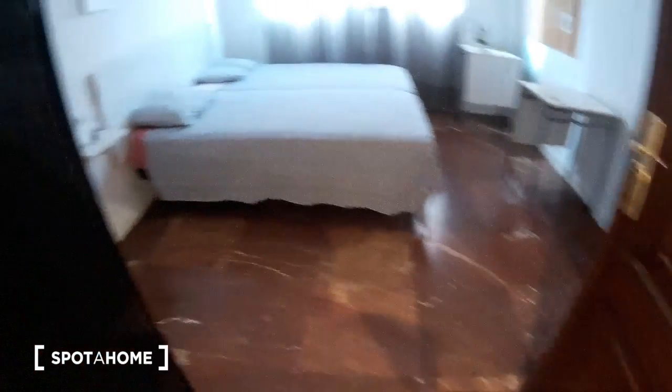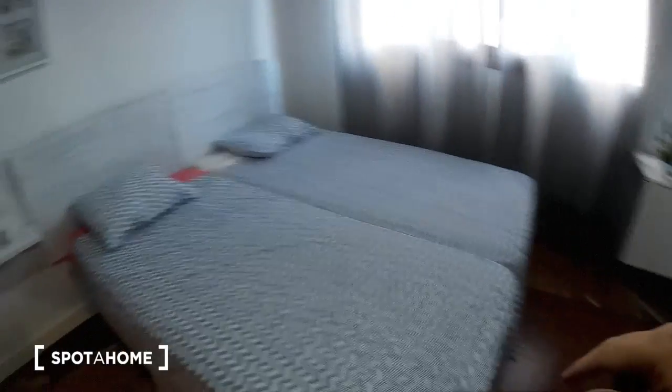Very important in Seville: the AC unit. And now I'm going to show you bedroom number two. It's here with two single beds. We have a wardrobe, an open wardrobe, and here there is another wardrobe. You have some drawers for your things. We have space here for your stuff, a mirror and two desks. Very important: the AC unit.